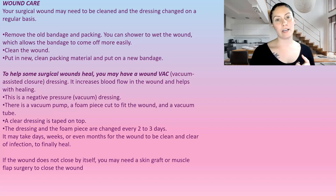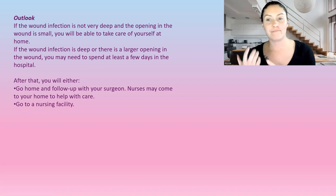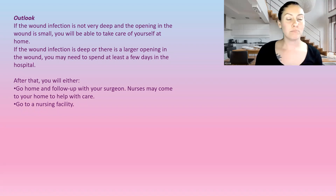If the wound does not close by itself, sometimes a skin graft or muscle flap is needed. As for the outlook: if the infection is not very deep and the opening is small, most of the time you can take care of it at home. For deeper, larger open wounds, you may need to spend a few days in the hospital. After that, you'll either have follow-up with your surgeon, nurses sent to your home for the first few times to help with dressing changes, or if you can't manage at home, you may be sent to a nursing facility to heal.